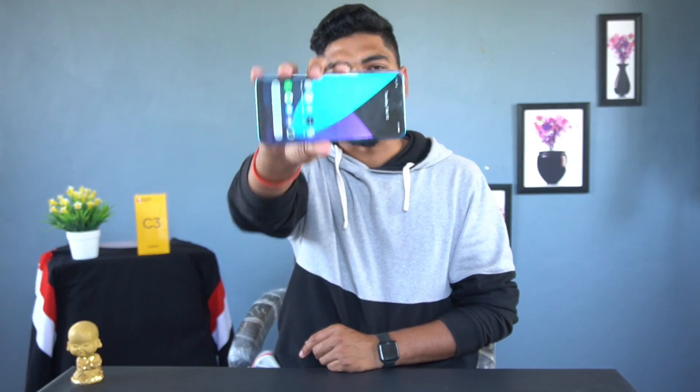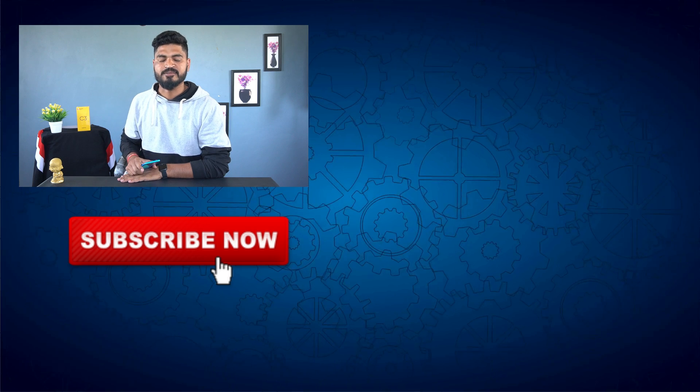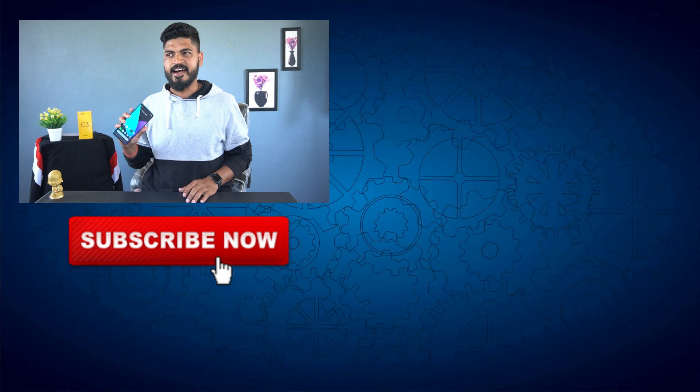It will be a Realme C3. I hope this video is very helpful. If you like the video, please like the video and subscribe to the channel. We will see you in the next video. Peace.